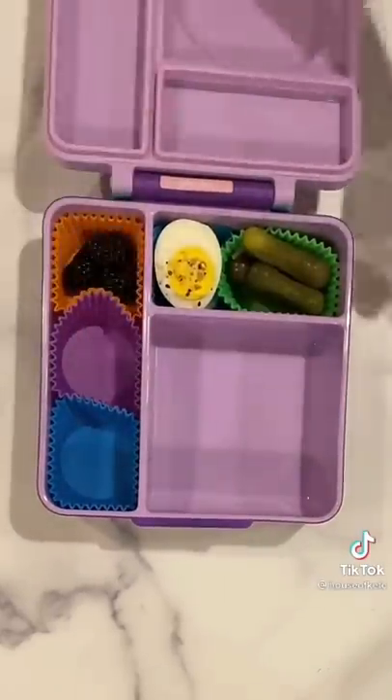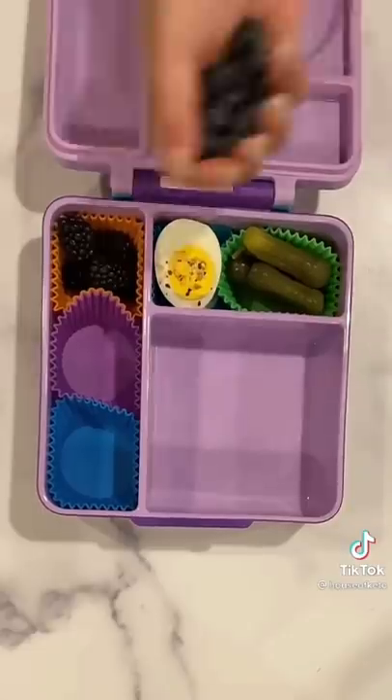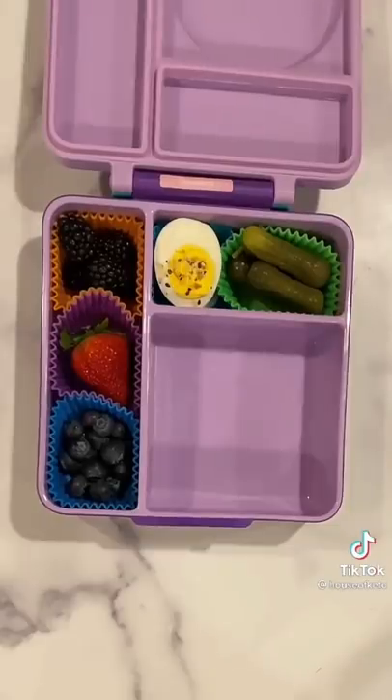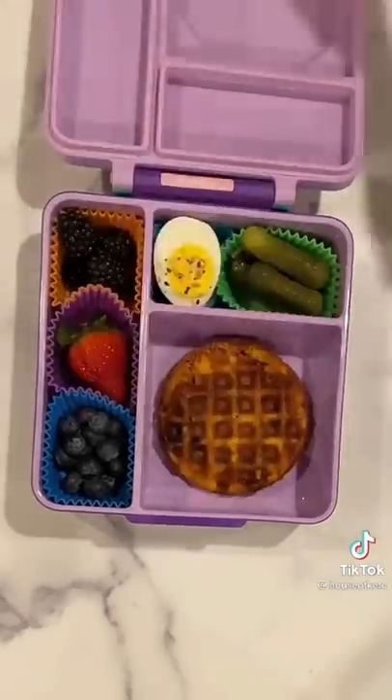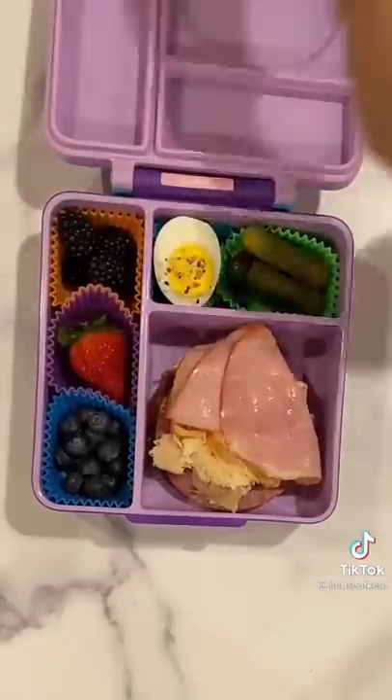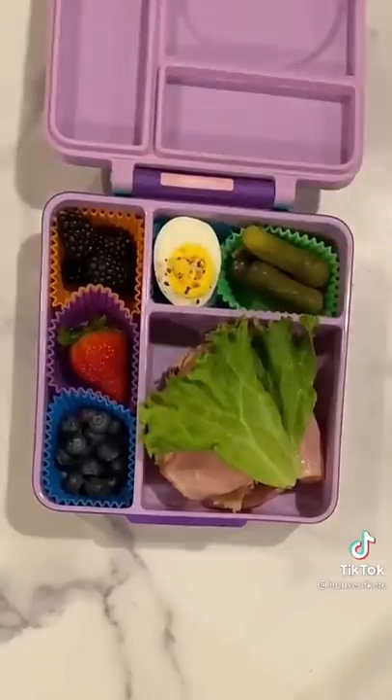On the other side I can do her berries — we do blackberries, usually about a handful of blueberries, and a strawberry. And then I'm going to make her a chaffle sandwich. I'm sure you guys are seeing chaffle recipes everywhere. I just used some salami, some buffalo chicken, and some ham.